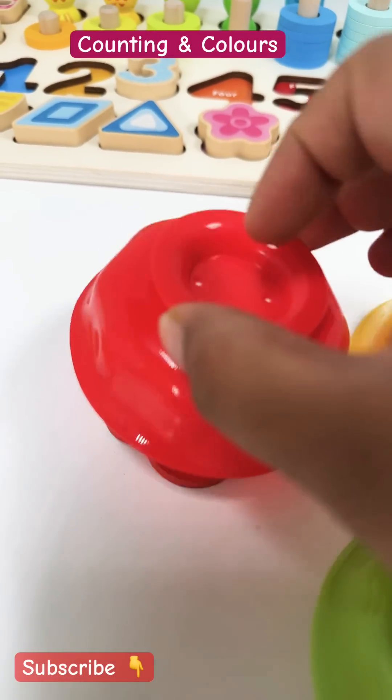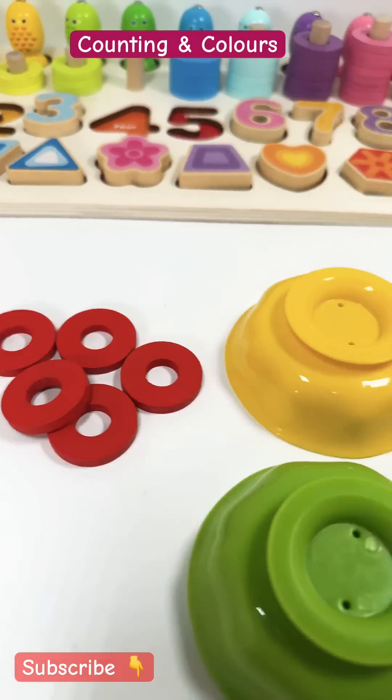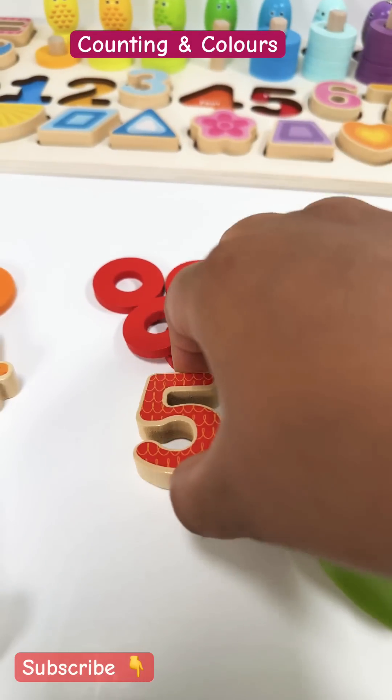And the red cup? One, two, three, four, five. Five red rings means number five.